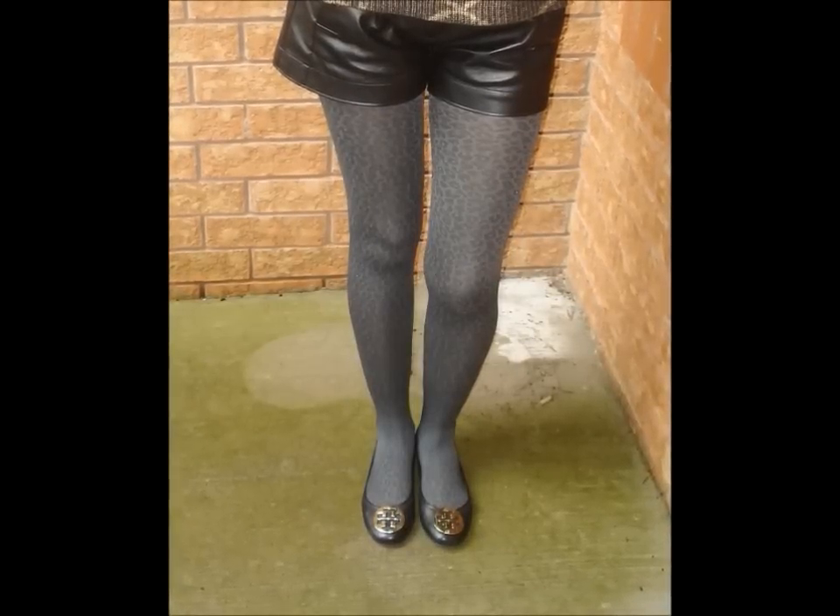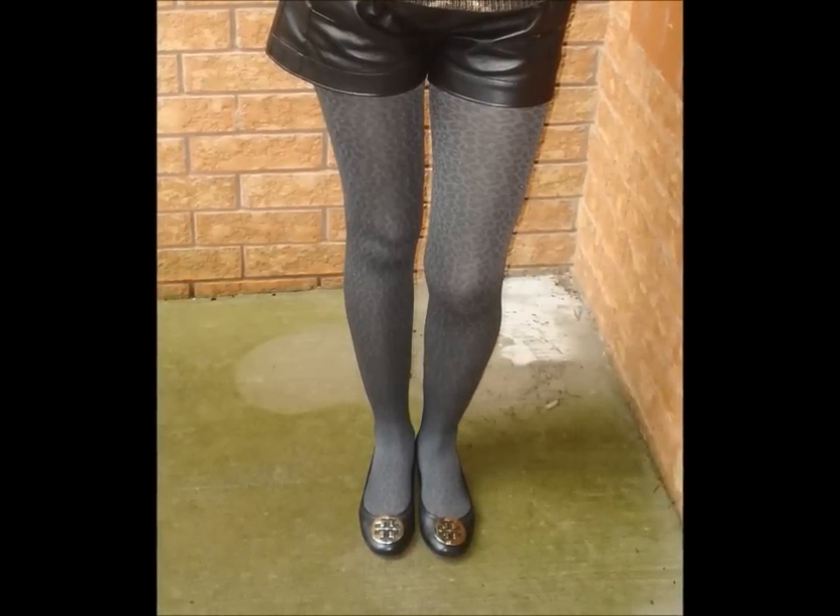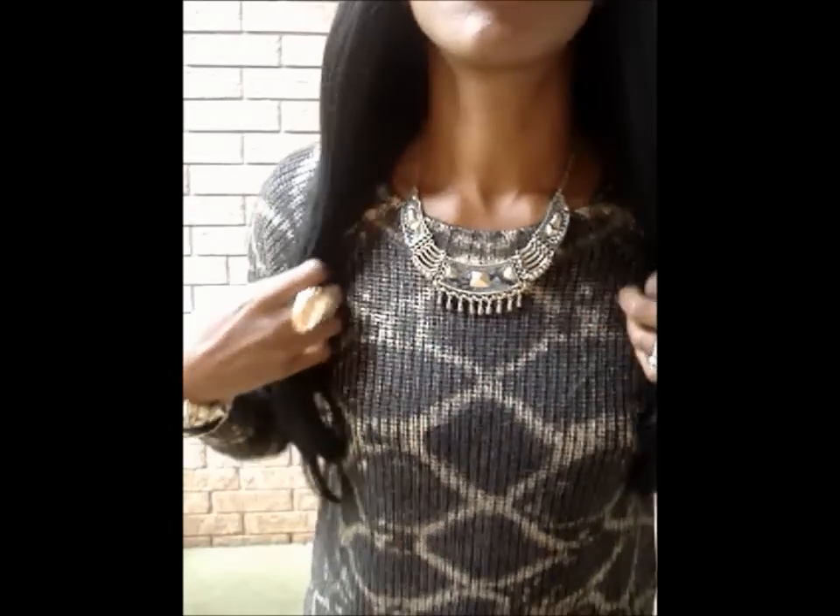My tights are gray — they're from Joe Fresh and they're a cheater print; they were $4.98. With the pleather shorts I added my Fendi belt that I wear with everything.